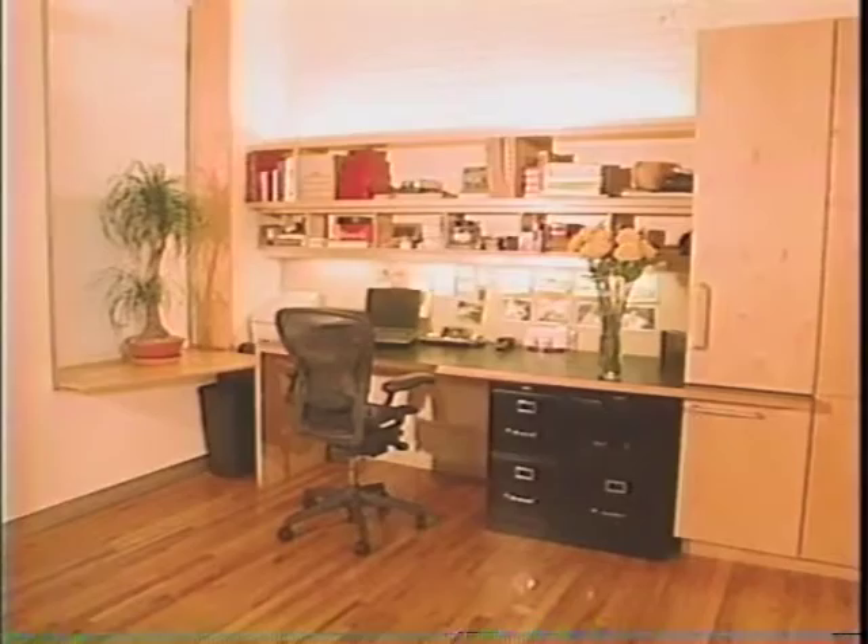The first thing we see when we come in directly off the elevator is a workspace. Yeah, this is a little office — a computer, fax machine, and printer. It's integrated with a closet, so as you come right in off the elevator, you can hang up your coat and put your things away.